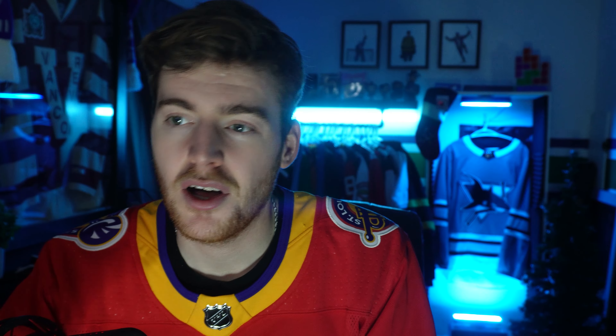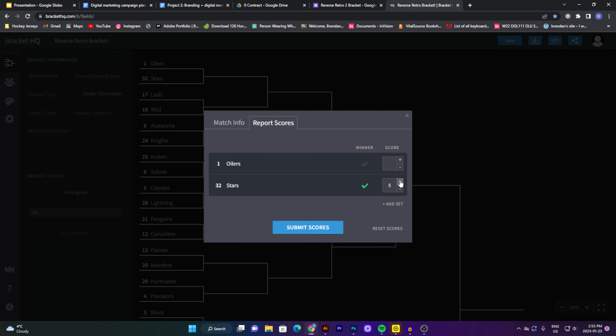Let's start with the first poll: Edmonton Oilers vs. Dallas Stars. Personally, I would have voted for the Dallas Stars — I think their reverse retro looks very nice. And it seems like you guys agreed, as the Dallas Stars win this one with 60% of the vote to 40%. I got 80 votes total, which is fantastic — thank you to everyone who voted.